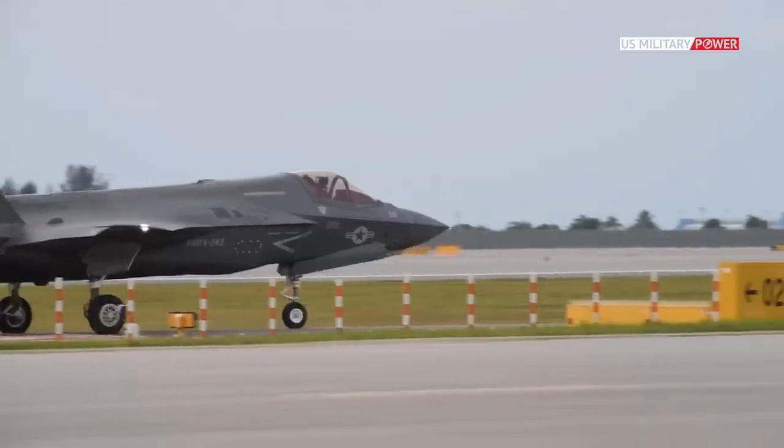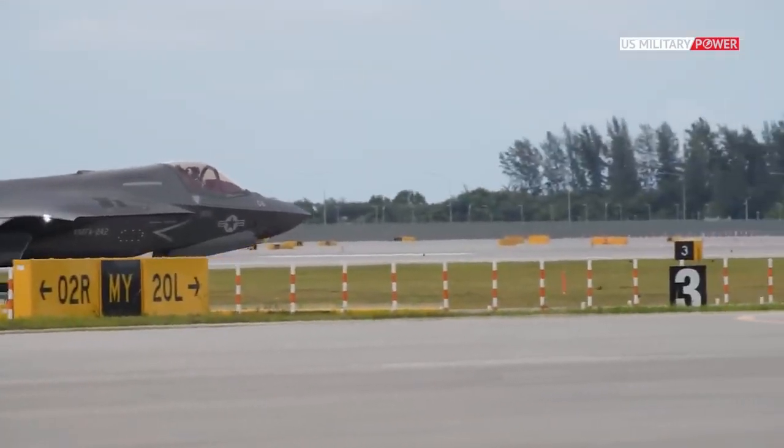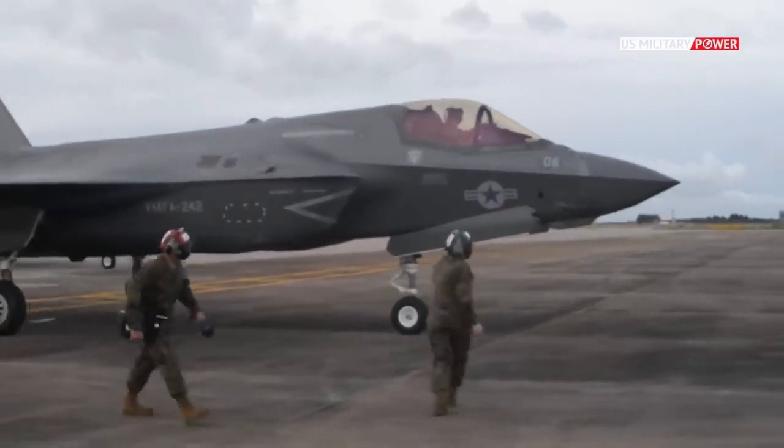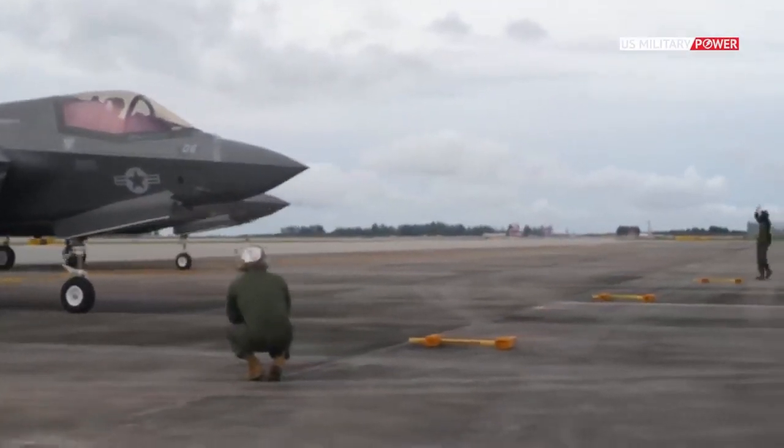The F-35 is an American single-seat, single-engine, stealth, multirole fighter. It is intended to perform both air superiority and ground strike missions, and it can also carry out electronic warfare and surveillance missions.